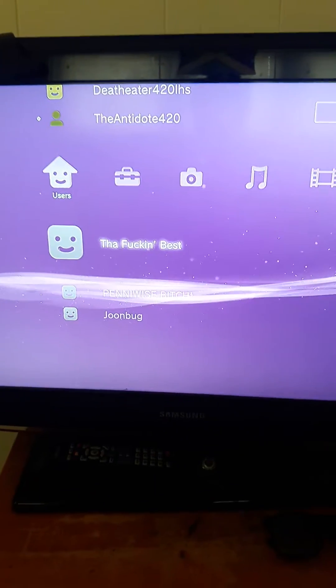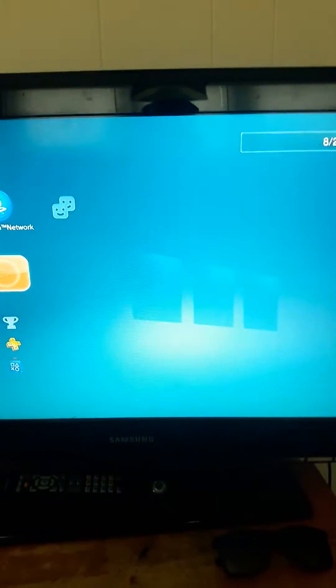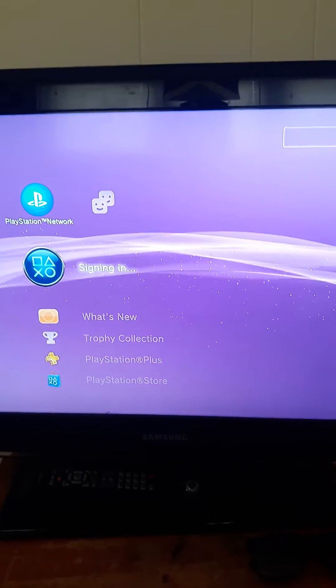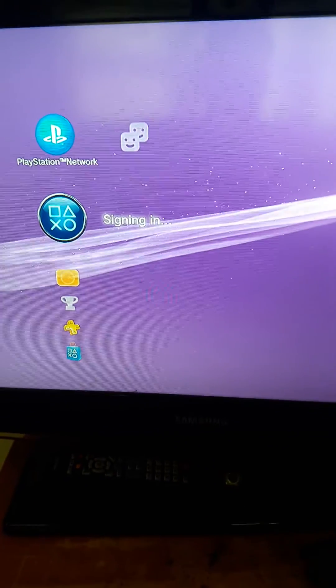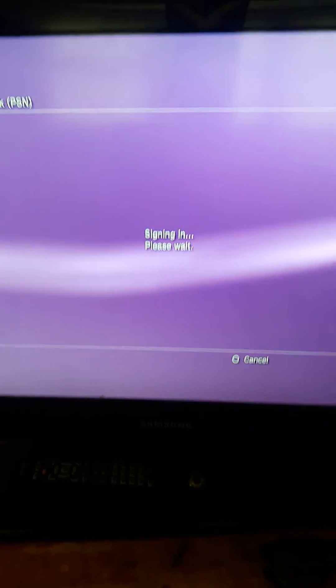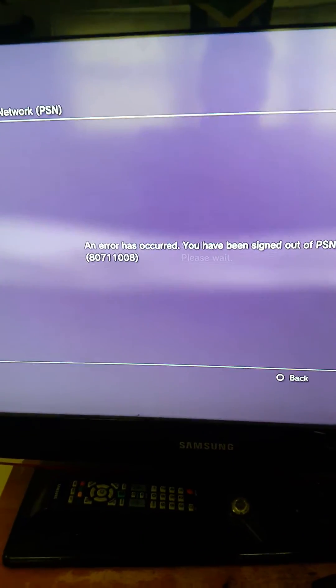I go over to another account, and if I attempt to sign in on this one — somehow it recognizes that it's the same console.